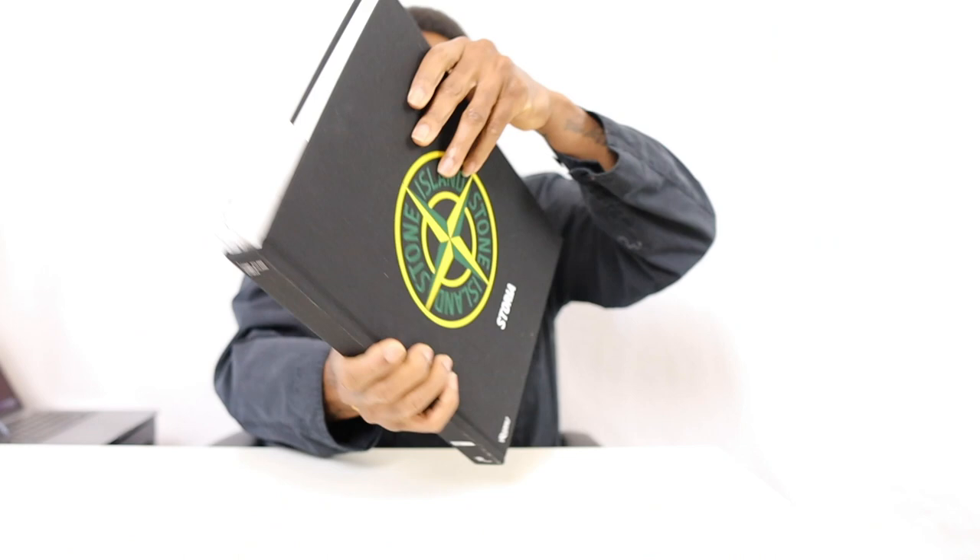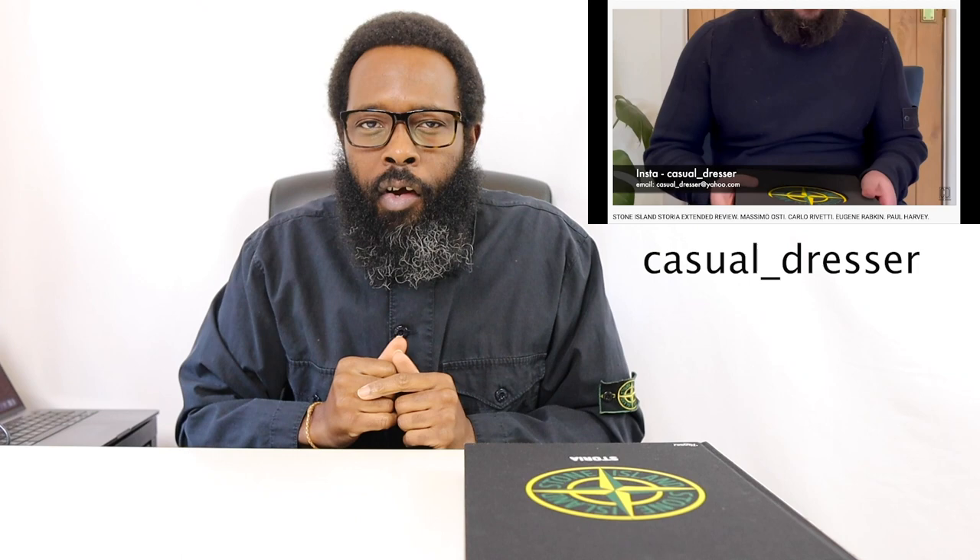On today's episode of Stuff, like I said on the last episode, I'm gonna sort of just run through this beautiful book here — Storia. I'm just gonna run through it, a couple of pictures. I'm not actually going to go into depth, and I'll tell you why — you need to go over to my man Casual Dresser and check out his in-depth review of this book. He's got interviews, he's got detailed descriptions.